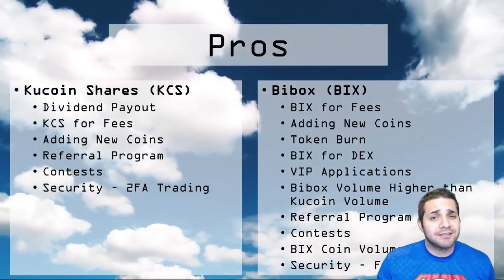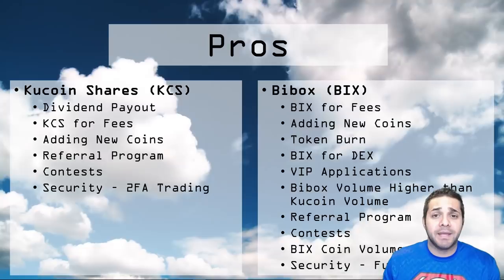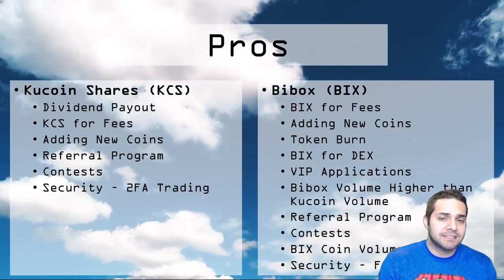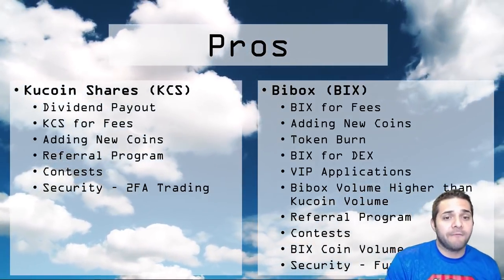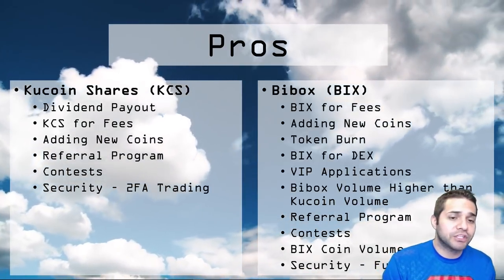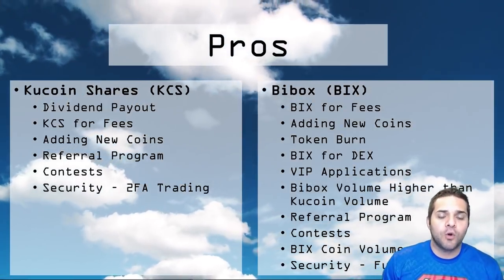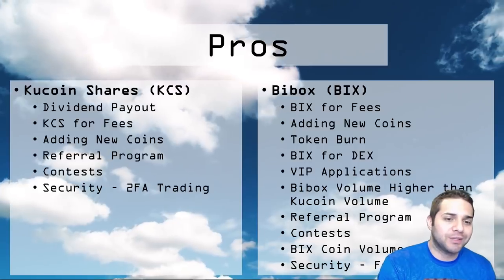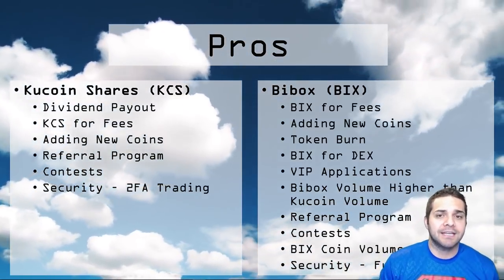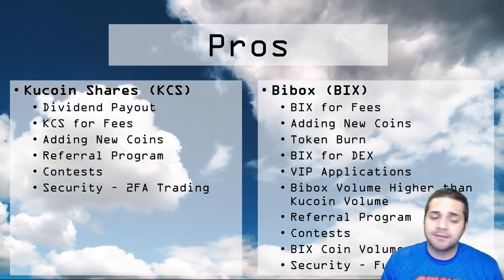VIP applications are only available for BIX token holders. They also have almost double the exchange volume of KuCoin, which is definitely significant — and it's an even newer exchange, which shows the progress this company has achieved. They have the referral program, and they have a contest similar to KuCoin with big prizes including cars and huge amounts of tokens. The BIX token itself has much higher volume than KuCoin Shares — $15 million versus less than $1 million. The security also seems top-notch, requiring a password to release your funds.